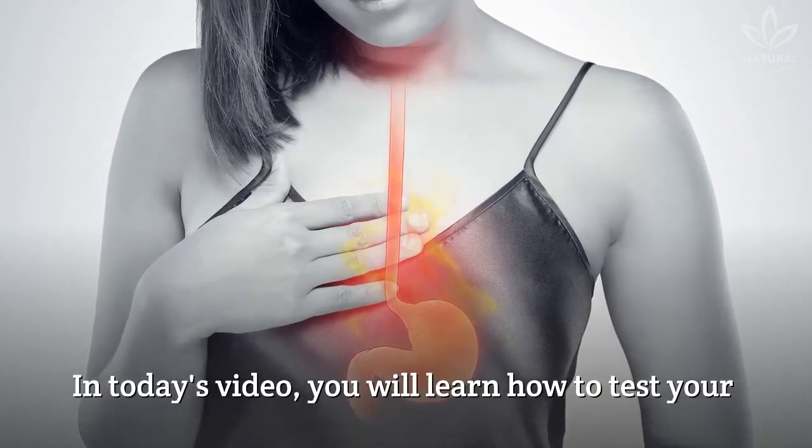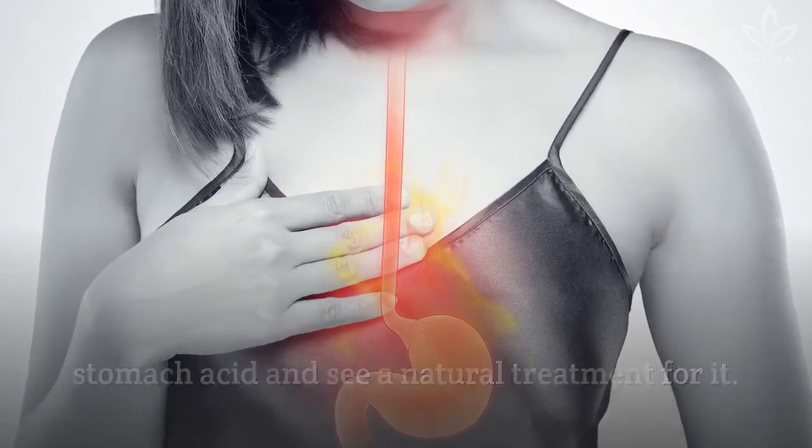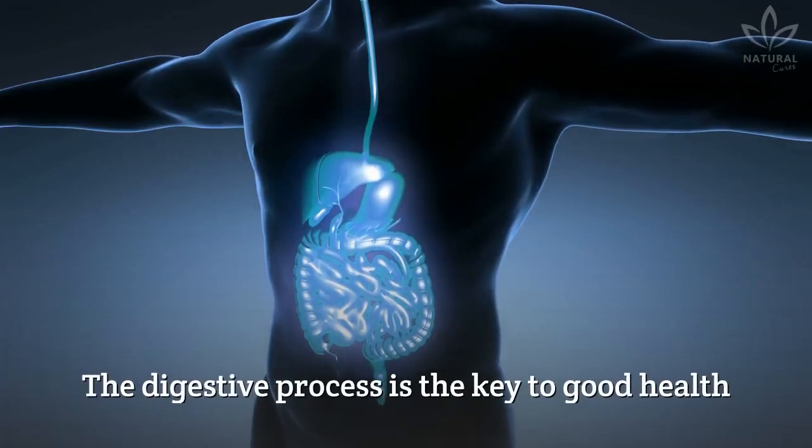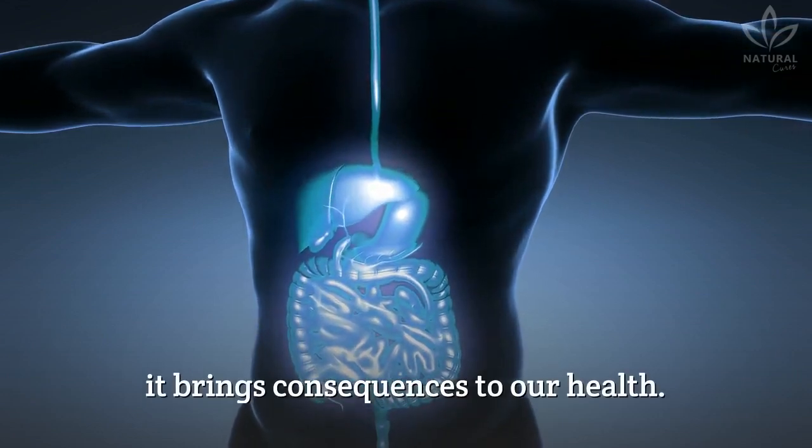In today's video, you will learn how to test your stomach acid and see a natural treatment for it. The digestive process is the key to good health, and when imbalanced, it brings consequences to our health.